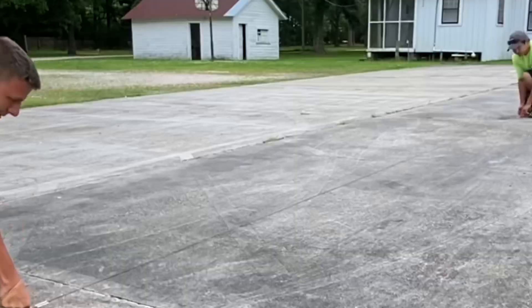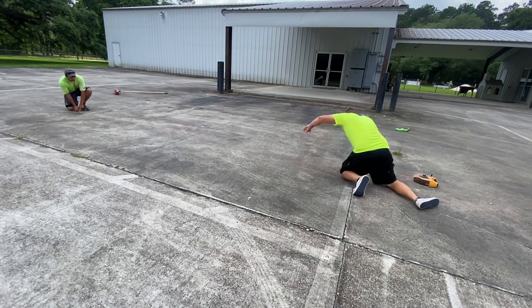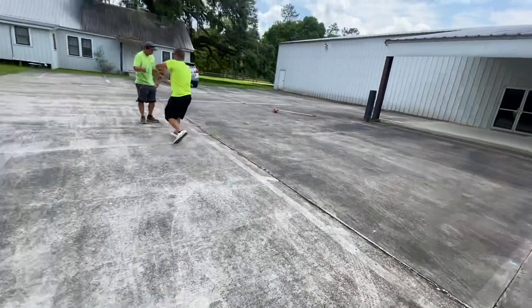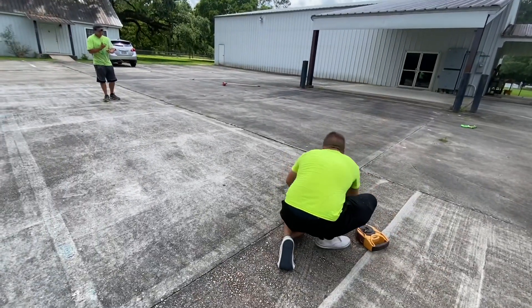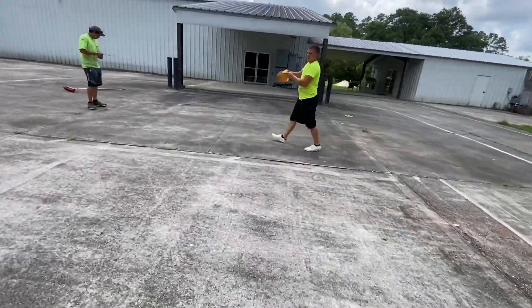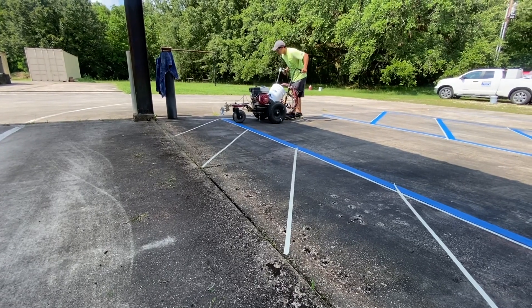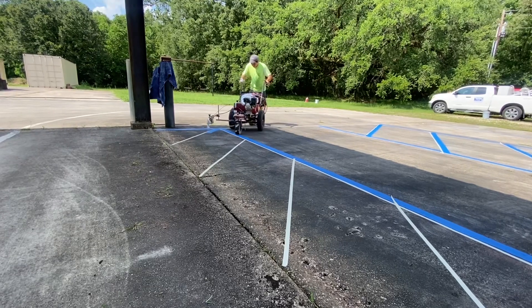If you want to know exactly how much I charge for this parking lot striping project, I'll leave the price down in the description. Also want to give a shout out to John out in Mobile, Alabama, that just joined the All-Pro Parking Lot Striping course this week along with three other people. We're very excited to get them up and running in their own striping business. If you'd like to find out more information, there'll be a link in the description to my website, billydavidsonvip.com.